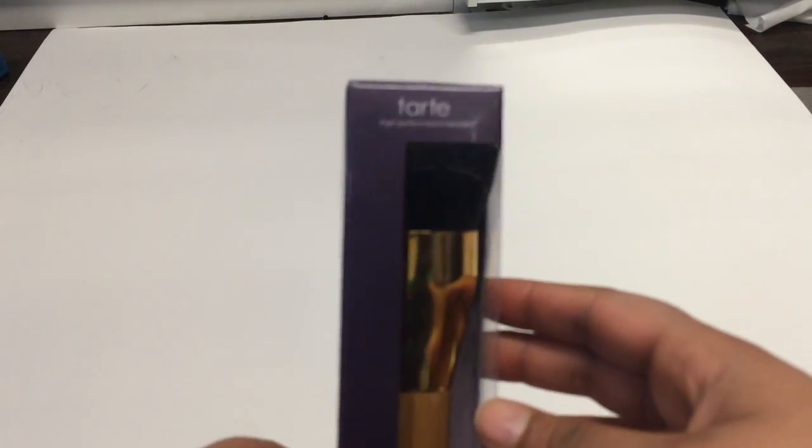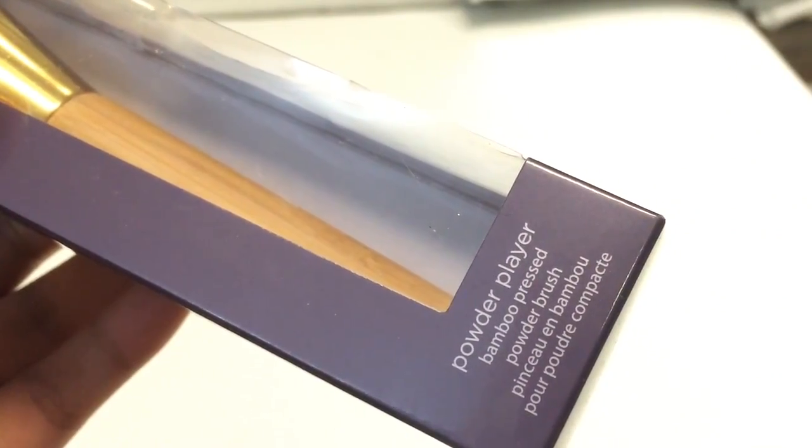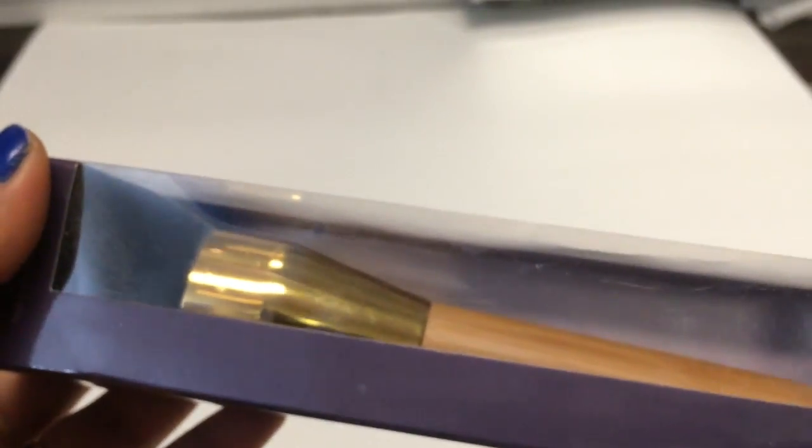I totally forgot to mention the gift bag you get at the end of the day from the corner booths — you're guaranteed to get it. On Saturday mine came in a little baggie with nine products. The first thing was this Tarte Powder Player bamboo press powder brush, and oh my god I'm loving it — it's super soft and I already own a Tarte brush that I love.